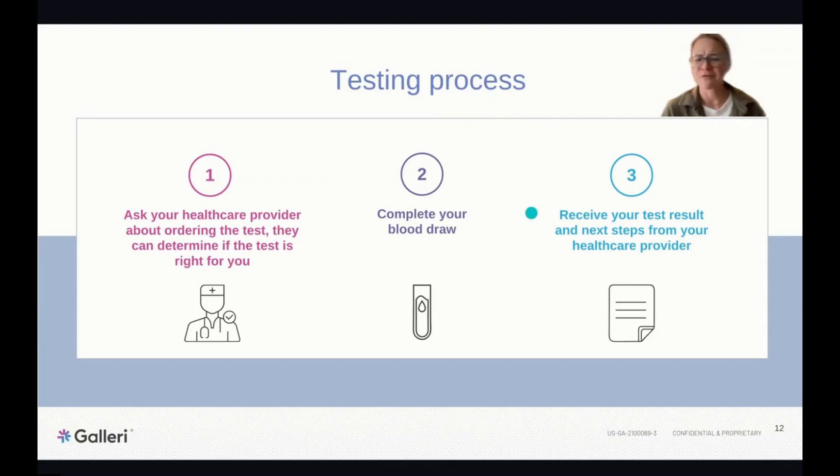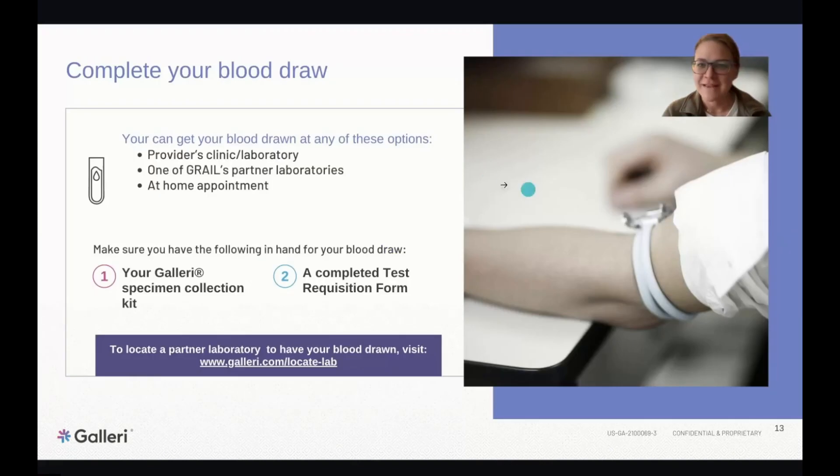We have kits available here at the practice — they are not expired, I double-checked. It's a pretty easy blood draw: just two tubes of blood that can be added on top of other standard blood work. About two weeks after the blood draw, you should receive the results. We schedule a follow-up and discuss those results together. For out-of-state patients, we can still order it and have it completed at a Quest lab near them.